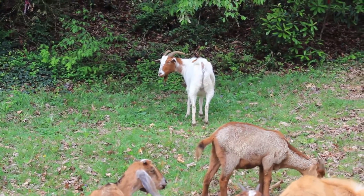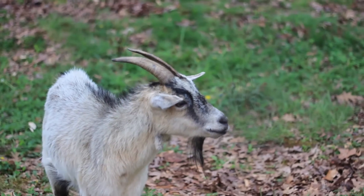I have 18 goats right now, just had two born last week. Their temporary names are Espresso and Cafe au Lait, just for their colors.